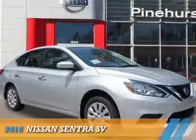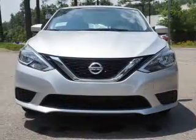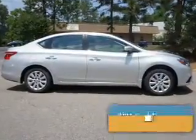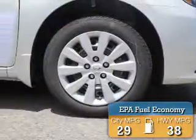Presenting the 2016 Nissan Sentra. It's powered by front wheel drive, a 1.8 liter 4 cylinder engine, and an automatic transmission. Great fuel efficiency — saves you money by requiring fewer trips to the gas station.